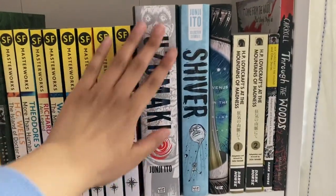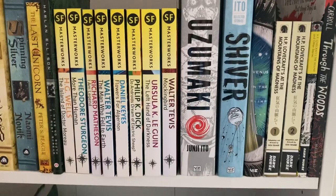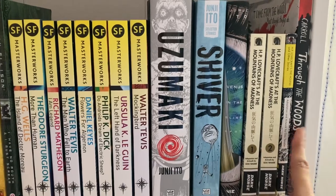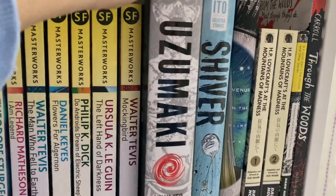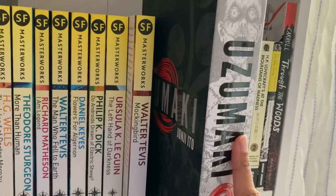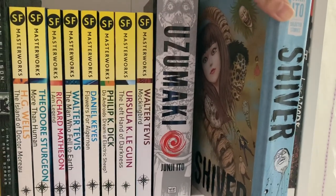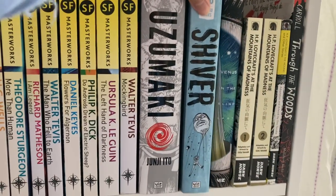Next we have my graphic novels, which are mainly horror — I think the only graphic novel stories I really enjoy are horror ones. We have some Junji Ito, some Gotanabe, and a collection by Emily Carroll. The first is Uzumaki — my introduction to Junji Ito. I'd recommend starting with Uzumaki if you want to get into Ito. Then we have Shiver, another collection of short stories, where unlike Uzumaki the stories are not all interconnected but are various different horror tales.